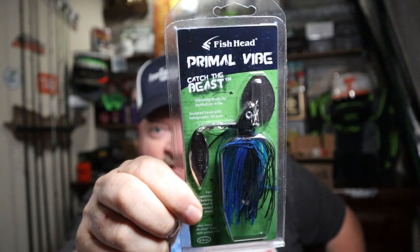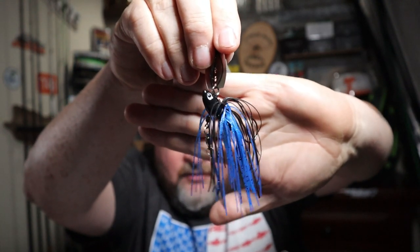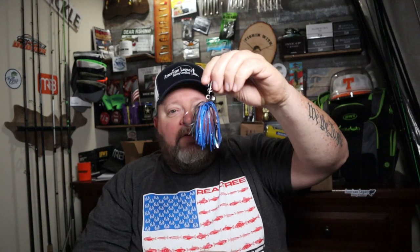First up, we got a package in from Carol Ferg, a long-time Fishing with Gramps community member. She knows how much I love chatterbaits and she said she's going to send me something different to try out. This is a different spin on a chatterbait for sure - check that out. It's like a swim jig with an underspin with a chatterbait blade on top. We'll have to pair this up with some Yamamoto Zakkos in black and blue and give this a toss. What a unique design. Thanks Caroline, we will have to give that a throw!